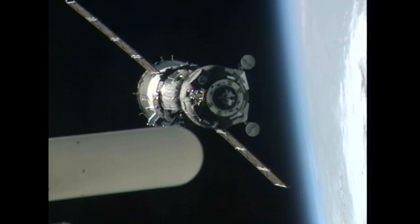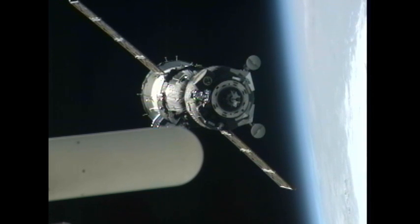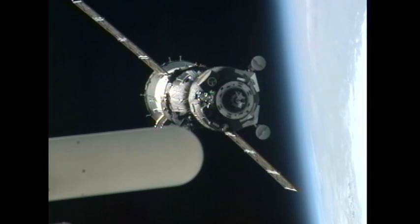AGAT, we confirm SSVP group LED is on. Final approach parameters are nominal and we are aligned with the axis.